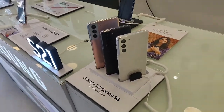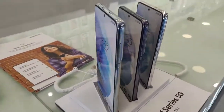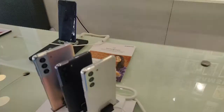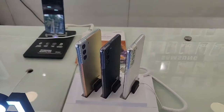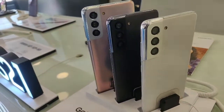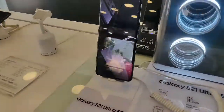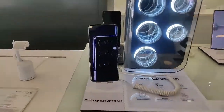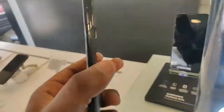Let's look at the design — this is the Samsung S21. This is the Samsung Galaxy S21, this is the Samsung Galaxy S21 Ultra. This is the Samsung Galaxy S21 — it is very different from the others.